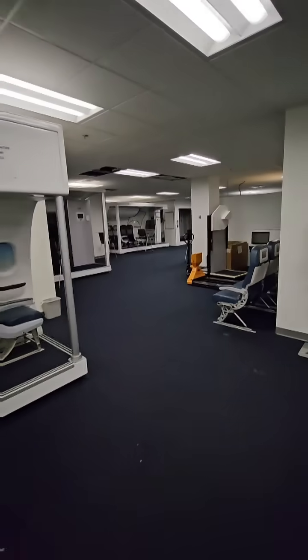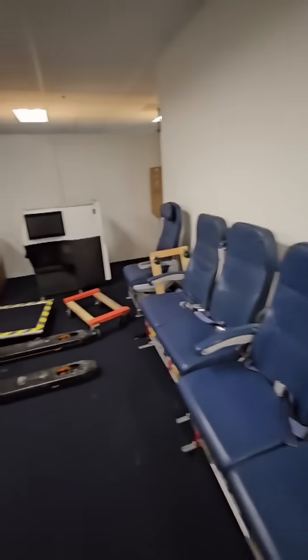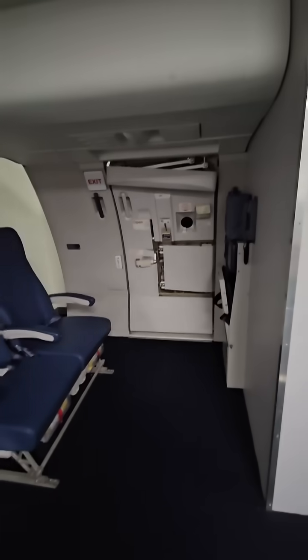I just wanted you to take a look at our facility here where they have mock-ups. I'm in Atlanta where they have mock-ups of all the airplanes. It's an Airbus 321 and all the doors.